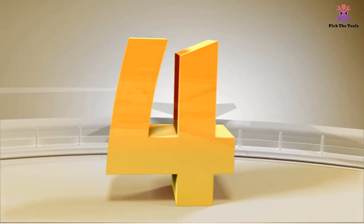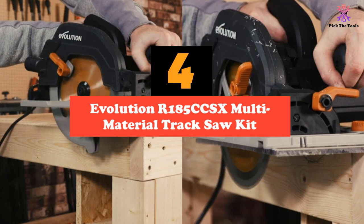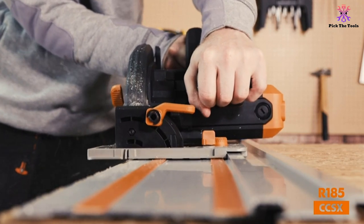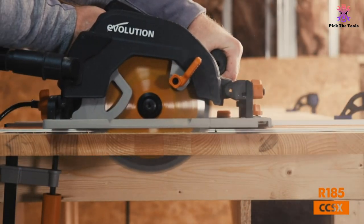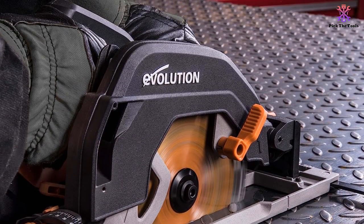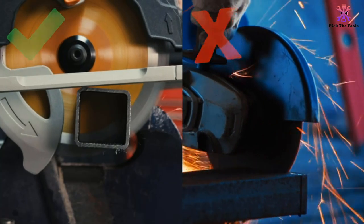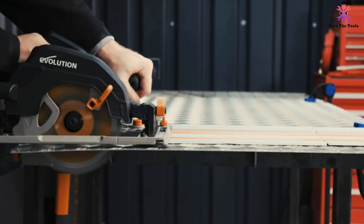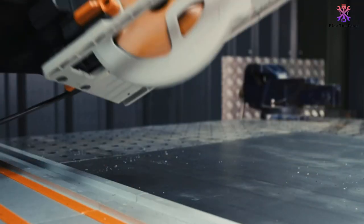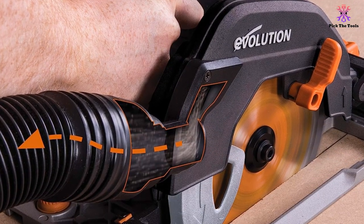Moving on at number 4, we have the Evolution R185 CCSX Multi-Material Track Saw Kit. Most track saws are designed to only cut wood and require a change of blades to cut other materials, if that's even advised by the manufacturer. But not the Evolution R185 CCSX. This multi-material track saw can muscle through not only wood — even wood studded with nails — but also composite materials, laminates, plastics, and metals both magnetic and non-magnetic, all without a change of blade. The included 7¼-inch blade can smoothly and cleanly cut through any of those materials without leaving splinters or rough edges, making it a very versatile addition to any DIYer's workshop.